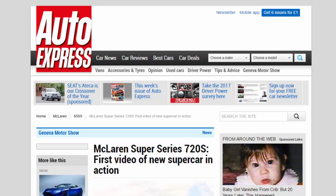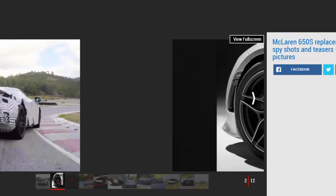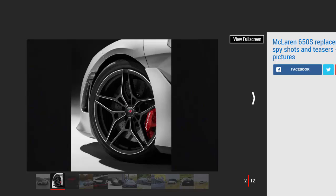McLaren's 650S replacement, widely reported to be called the 720S, has been teased again in a new video. McLaren has released yet another teaser for its upcoming second-generation Super Series model ahead of the car's full debut at the Geneva Motor Show in a couple of weeks, showing the new supercar in action on track.